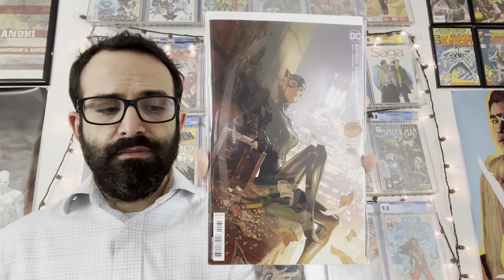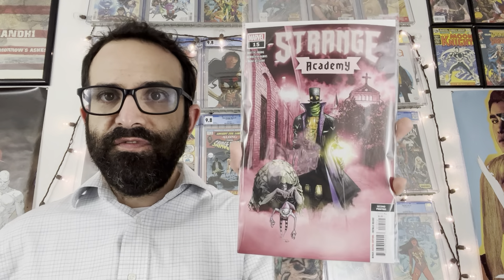Here is what I think is the B cover for Batman issue 121. And here's another cover for Batman issue 121 — this is the Francisco Matina cover. I'm honestly not sure which is the A or B cover.